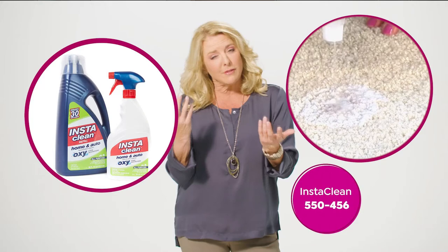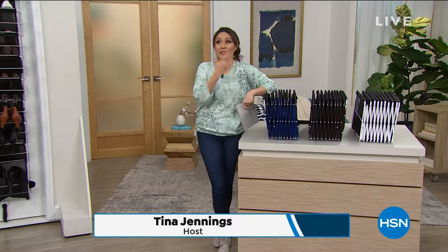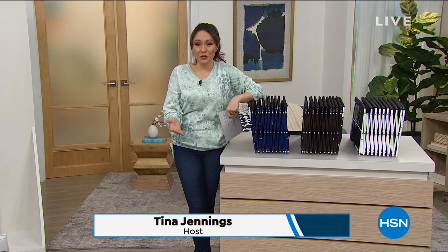Good morning — if you're just joining in, I'm Tina Jennings. We are wrapping up a promotion called 'Create the Life You Love,' focusing on our home, where we're spending a lot of our time. Until midnight tonight, everything is on five flexible payments, and I have several items where the sale price will also expire at midnight.